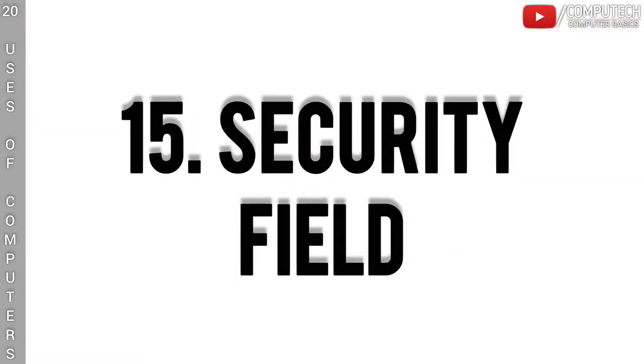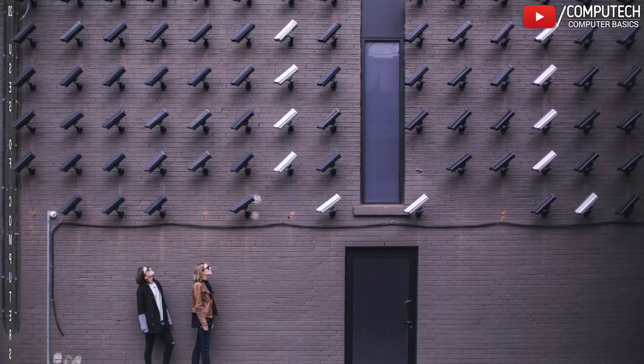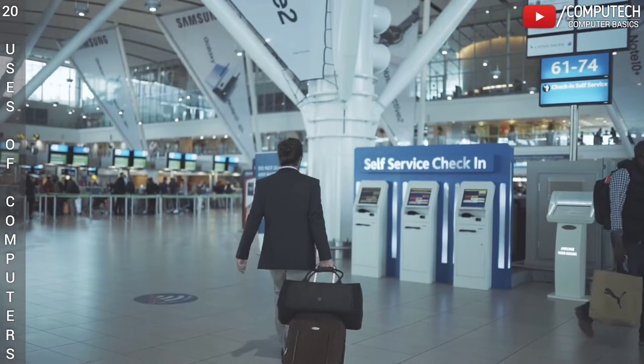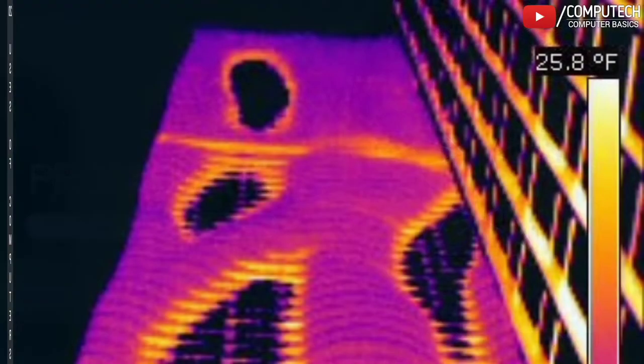The fifteenth is the Security Field. Today, video surveillance cameras can be found almost everywhere — in offices, banks, hospitals, parking lots, malls, airports and many more. Nowadays, security systems can provide detecting movements, recognizing faces or sharing thermal estimations.